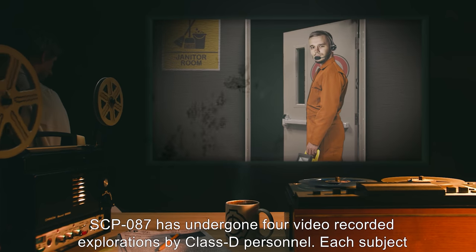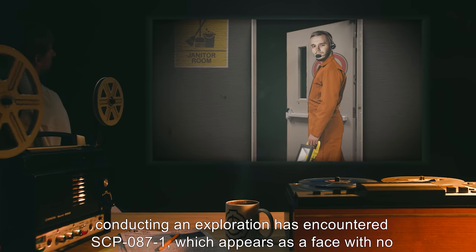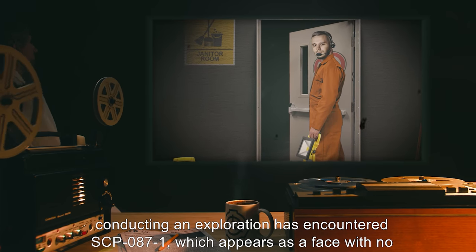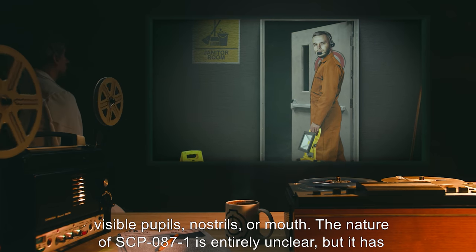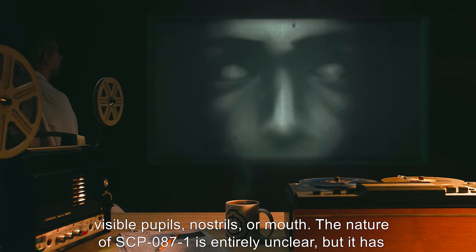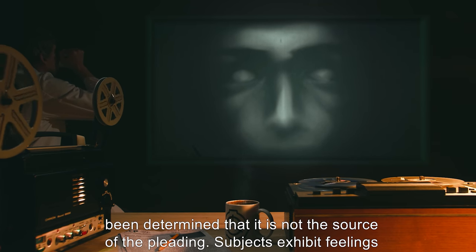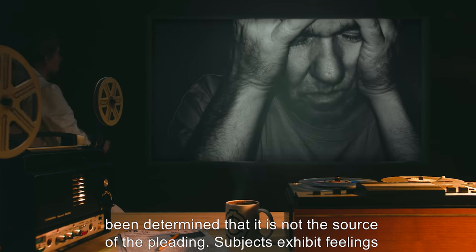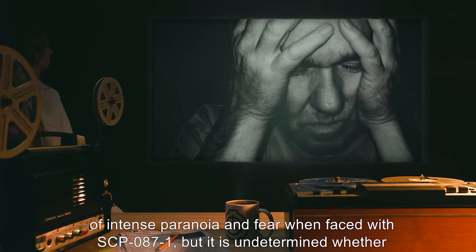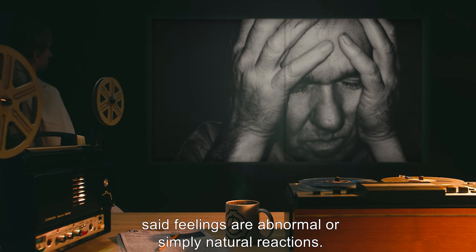SCP-087 has undergone 4 video-recorded explorations by Class D Personnel. Each subject conducting an exploration has encountered SCP-087-1, which appears as a face with no visible pupils, nostrils, or mouth. The nature of SCP-087-1 is entirely unclear, but it has been determined that it is not the source of the pleading. Subjects exhibit feelings of intense paranoia and fear when faced with SCP-087-1, but it is undetermined whether said feelings are abnormal or simply natural reactions.